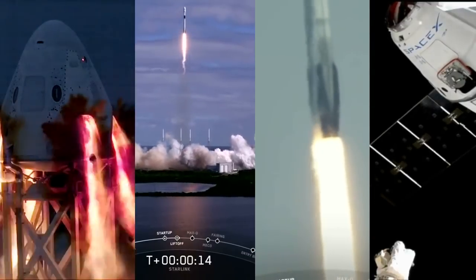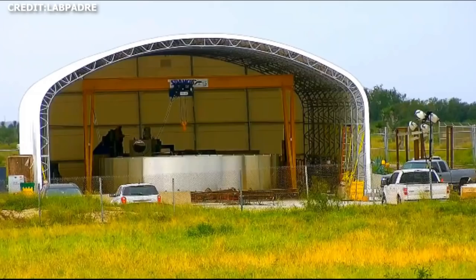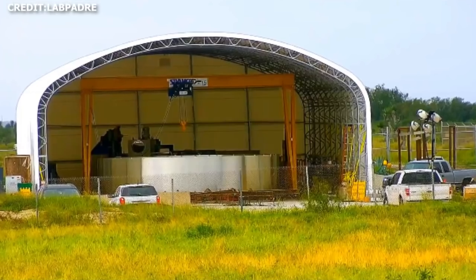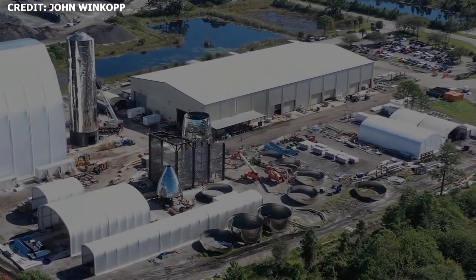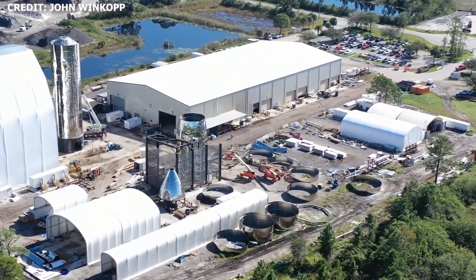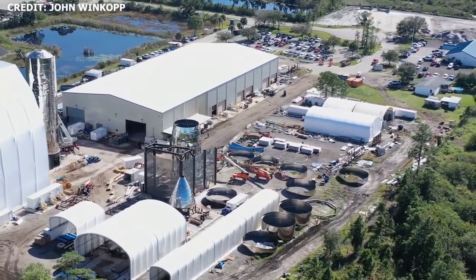SpaceX is set to have a busy December with as many as four launches scheduled for the month. Meanwhile, in terms of Starship development in Boca Chica, SpaceX has turned its attention from Mark 1 to Mark 3. While in Cocoa, it now appears that components of Mark 2 and Mark 4 are being moved to SpaceX's facilities at Roberts Road.